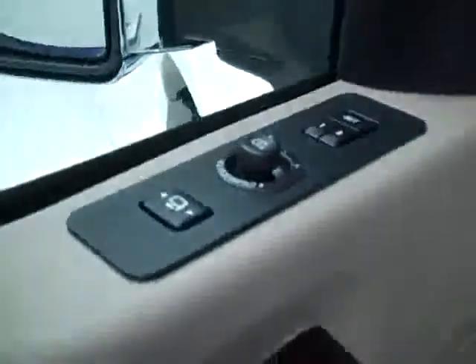Let's take a look inside. Here you get your power windows, locks, and mirrors. It's a memory driver's seat, power-adjustable seats with two-tone leather interior. Leather's in excellent shape, no rips or tears, no stains. Floors are nice and clean, too.